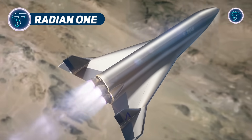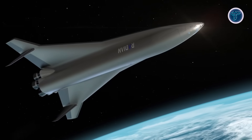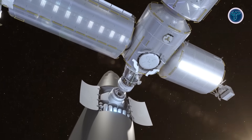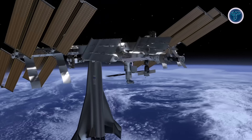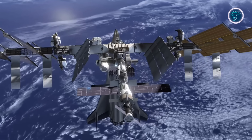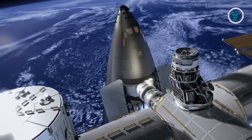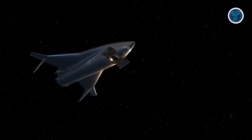RADIAN-1. The RADIAN-1 is the world's first single-stage-to-orbit space plane, engineered to revolutionize how humanity accesses space. Unlike traditional vertical rockets, it takes off horizontally using a rail-sled acceleration system before igniting its rocket engines for orbital ascent. Designed for complete reusability, this advanced vehicle can transport two to five crew members and carry up to 2,270 kilograms of payload into orbit, while bringing back as much as 4,540 kilograms to Earth.